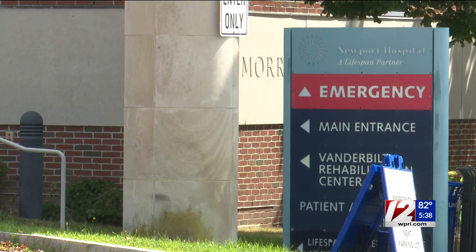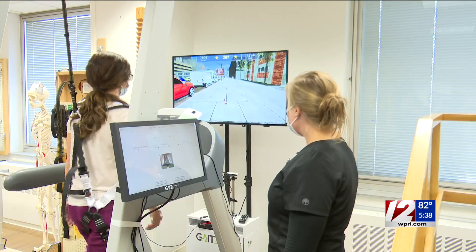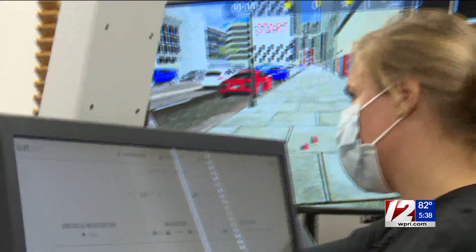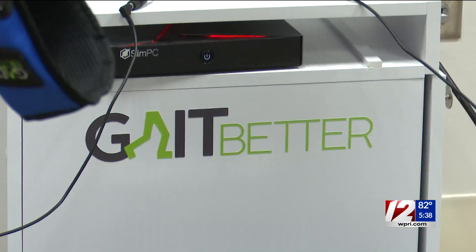Dr. Mustafa Kamal, medical director of the Vanderbilt Rehabilitation Center, explains how a fall patient recently benefited from the GaitBetter. The patient had increasing difficulty mobilizing. Within a few days of using the technology, Dr. Kamal says the patient transitioned to a walker and was later able to go home, rather than to another facility. Not only does it help the patient progress, but progress quicker. We're hoping that this will have an impact on our length of stay.